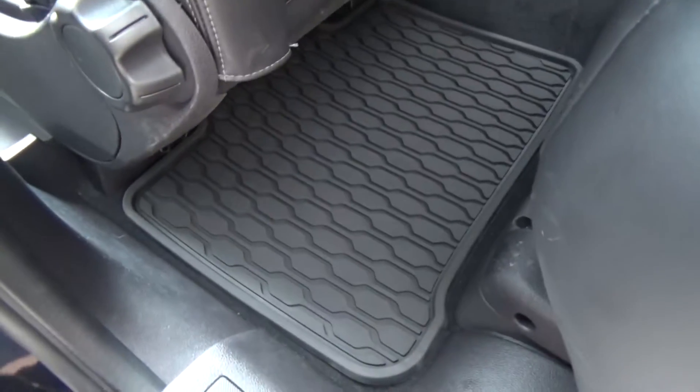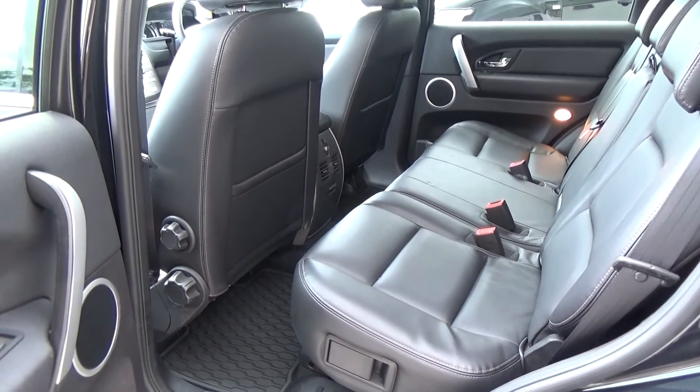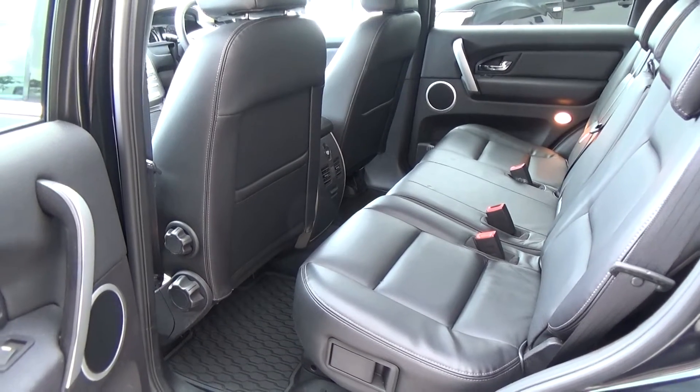We have heavy-duty premium mats fitted both front and rear. Theatre-style seating means each row is higher than the one in front, to reduce motion sickness.